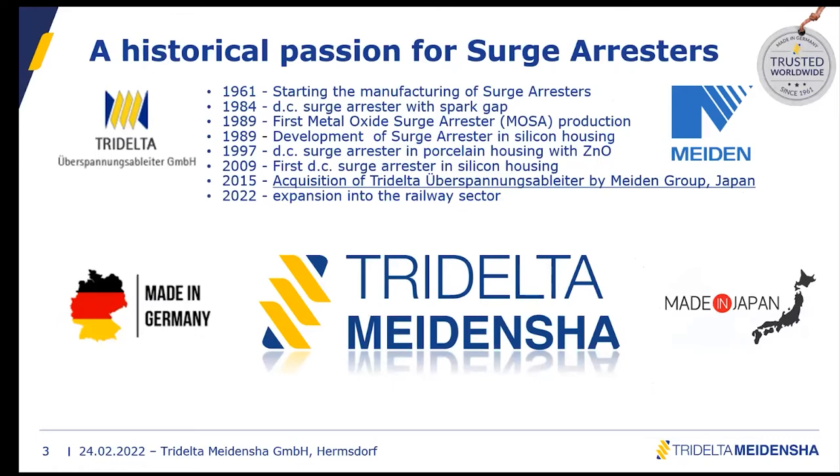For the historical background of our surge arresters: we started by manufacturing insulators, then in 1961 began manufacturing surge arresters. The first DC voltage surge arrestor with a spark gap was introduced in 1984. With the development of metal oxide technology done by the Meiden Corporation, we changed our housing to metal oxide surge arresters in 1989, followed by a silicon housing version also in 1989. The first DC surge arrestor with zinc oxide inside was introduced in 1997.